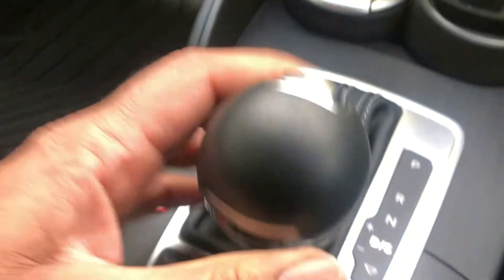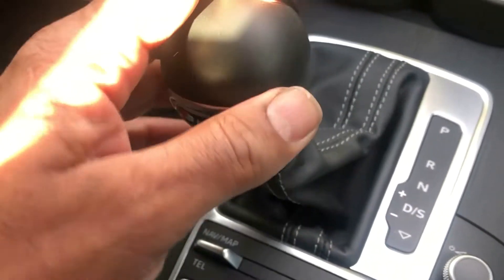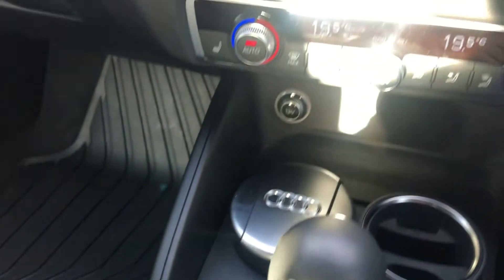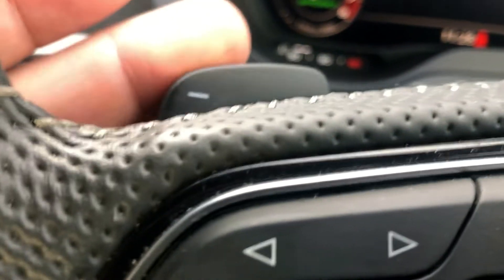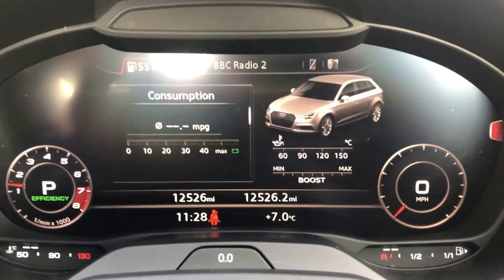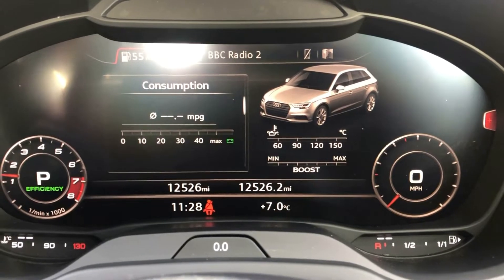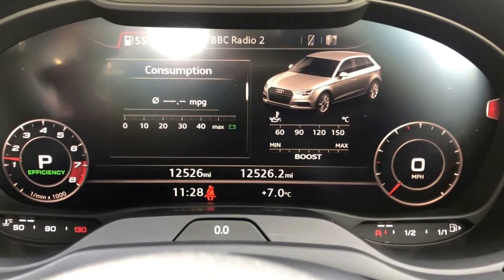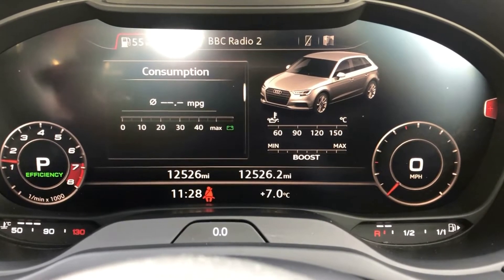Of course, the S-Tronic gearbox with sport mode on there — you can drive it like a manual if you so wished. It's also got the paddle shift change: down on the left, up on the right-hand side. On the onboard computer, it's showing 12,526 miles — that's what it's done.